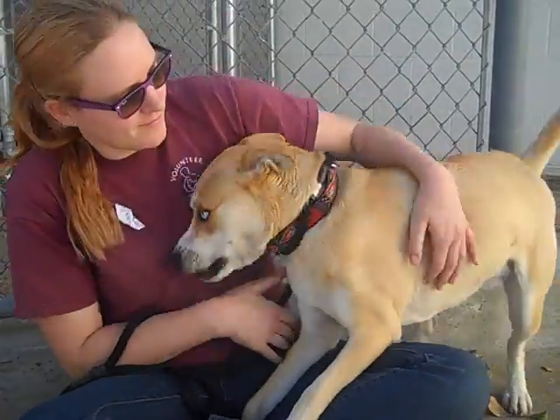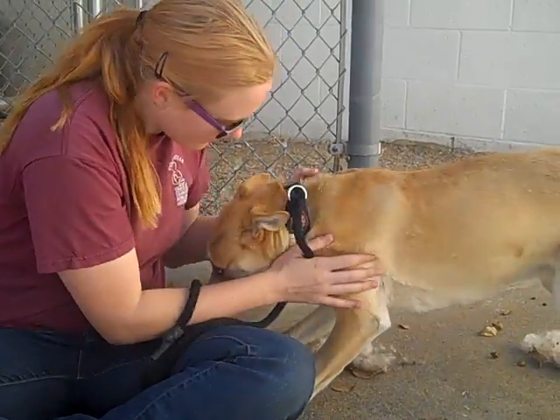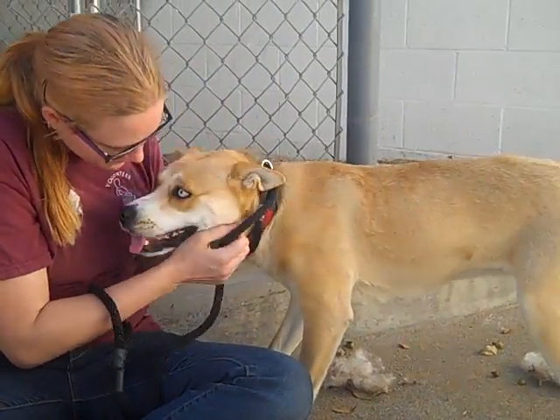She's great with younger children. Her previous owner said they had younger children and she was fabulous with them. She is smart as a whip.